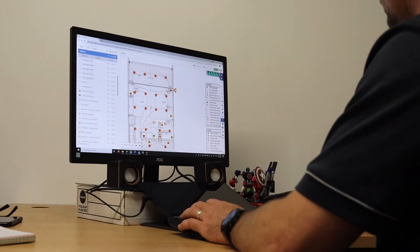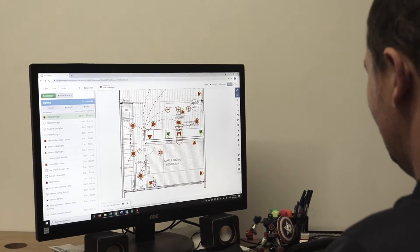One of the ways we like to do this is when we price, we draw up a full set of electrical plans. With these in hand you can see exactly what's included and, possibly more critically, what's not included, so at those early stages in the build you can make changes, potentially saving you thousands.